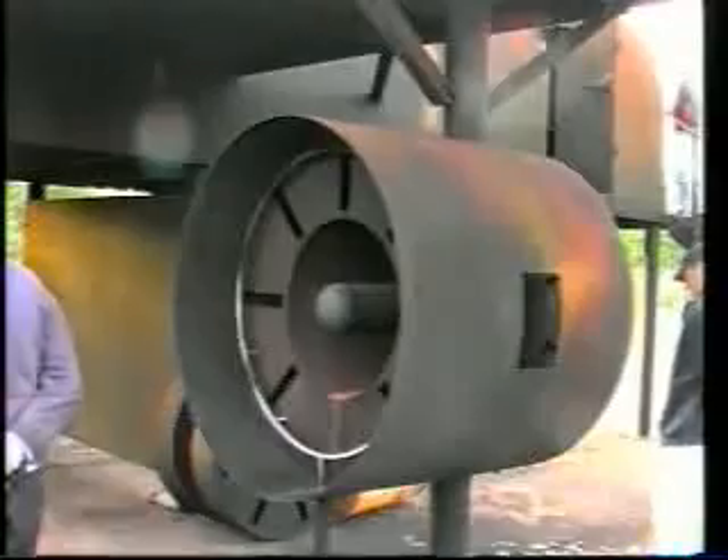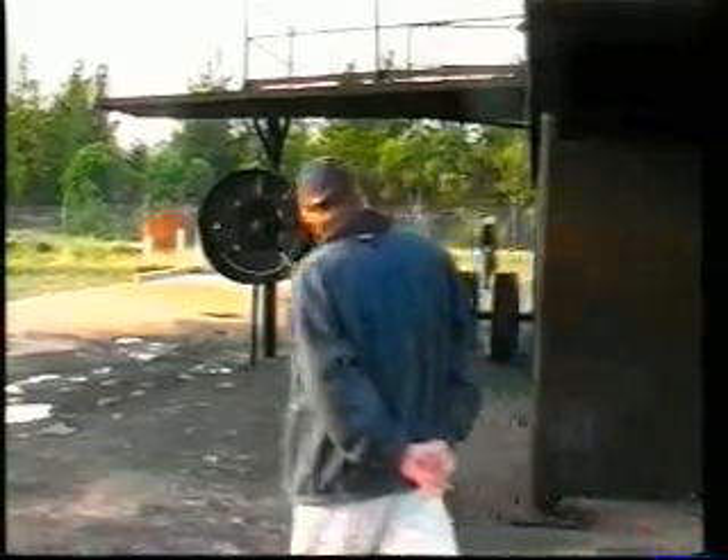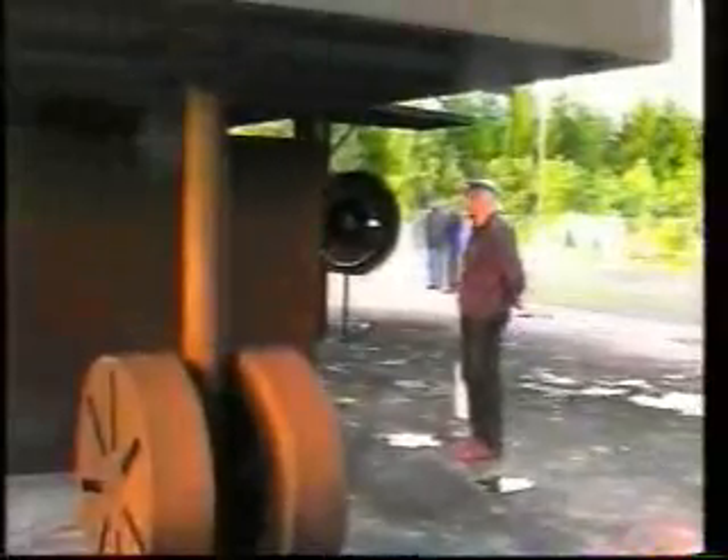A mock-up 737 was set alight with a simulated fuel fire. Members had a chance to look over a firefighting ground training facility, climb around inside, and appreciate how difficult moving around in a smoke-filled fuselage can be.